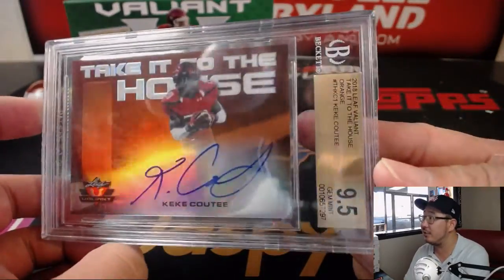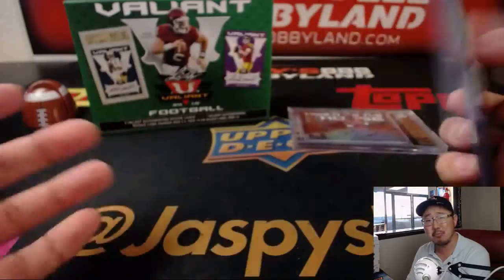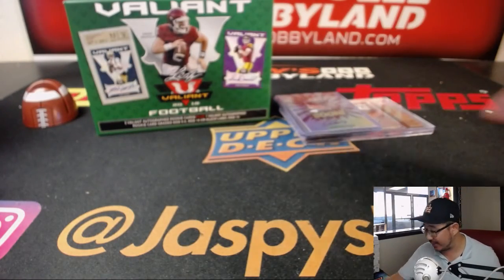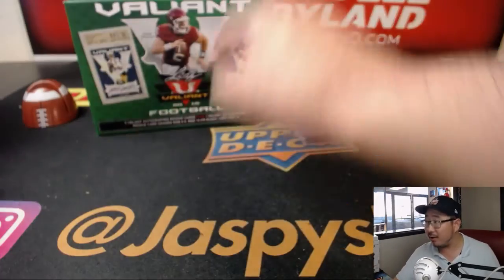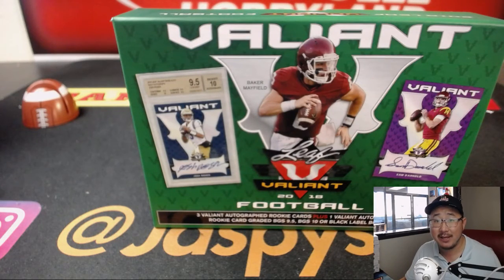Another box of Valiant will be in the store on jazzpiecehobbyland.com. I think we only have like eight boxes left or something like that. So get into it while supplies last — a chance to get a graded card of the big rookies for this year. Check it out. We'll see you next time. jazzpiecehobbyland.com.